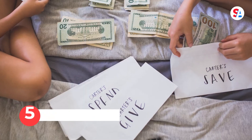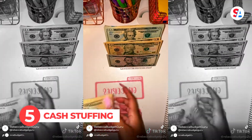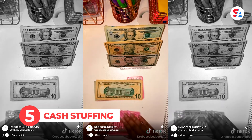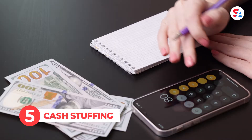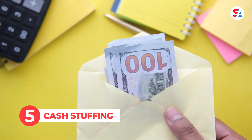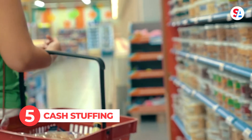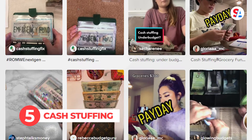Coming in at number five, the old-school cash envelope system has been turned on its head by TikTok. Cash stuffing is the budget hack of spending only physical cash on expenses. Decide your budget, divide the cash into envelopes representing different expense categories, and then be very disciplined. Roughly half a billion views with hashtag cash stuffing can't be wrong, right?